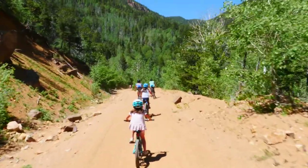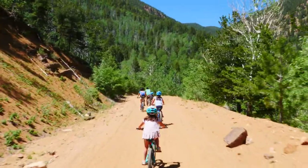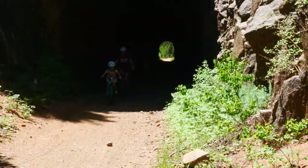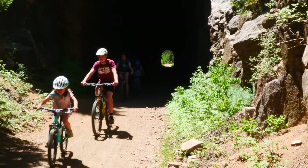They can picnic, bring food. There's lookouts, creeks to play in, railroad tunnels to go through. It's just a really Colorado experience suited to anyone.